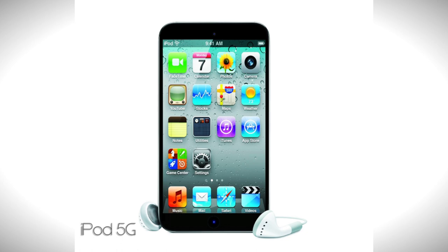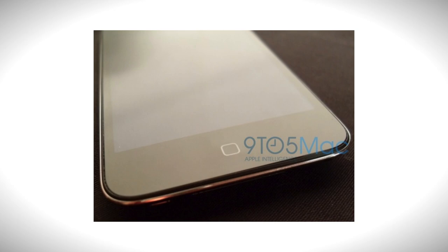Samsung are doing some MP3 players and stuff like that, but we still know Apple is the best iPod Touch ever. Tell me what you think in the comments section and what would you like to see in the new iPod Touch.